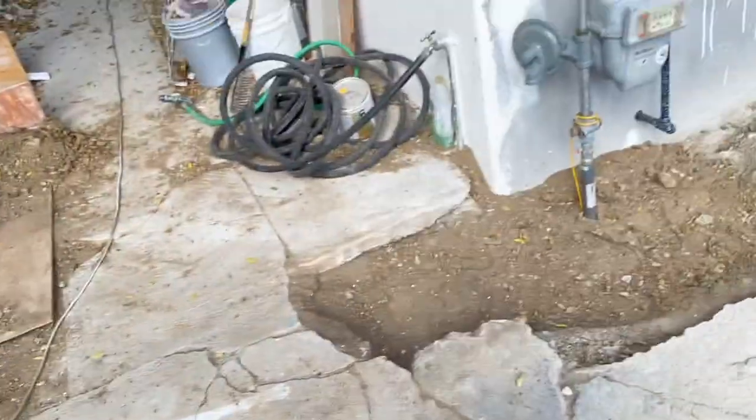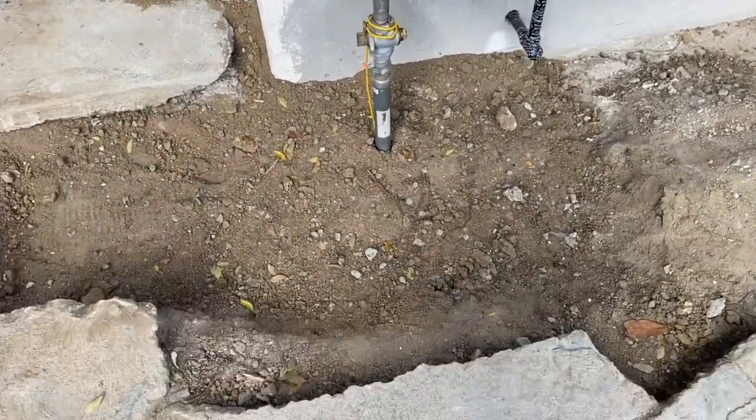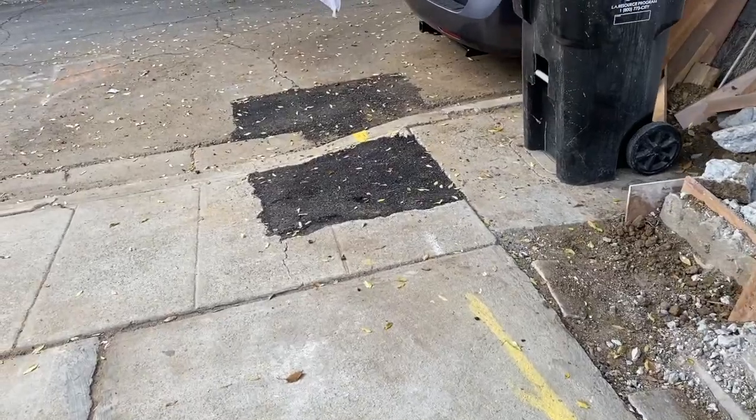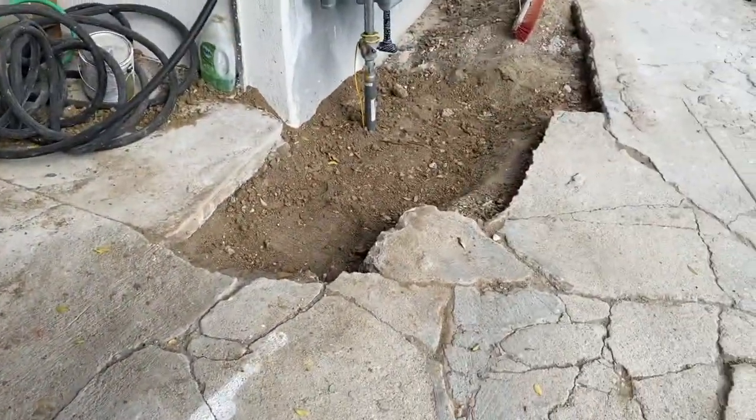It literally took them all day — they were here from about 8 in the morning until 9:15 pm at night getting everything back to normal. But here is our new meter, it's working. They filled the dirt back in over there, and put some asphalt down. I still have a big pile of dirt that I'm going to add once they finish this stucco. We got gas!